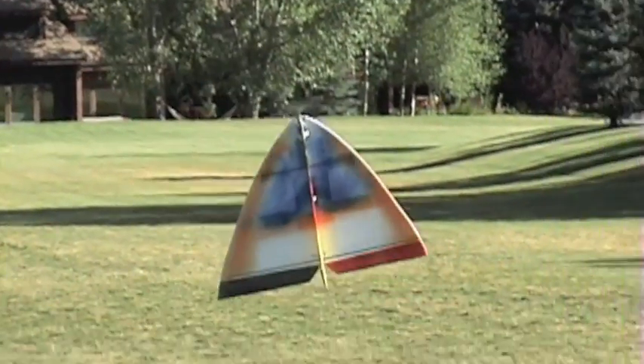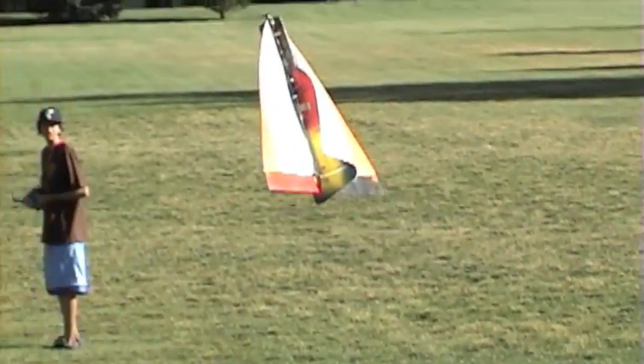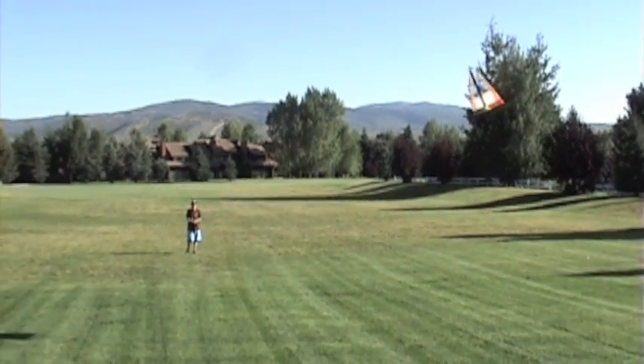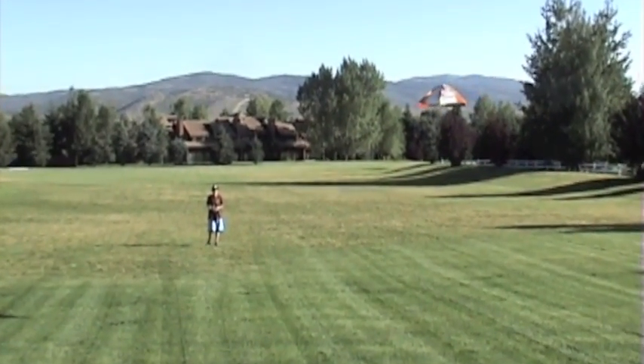At the end of the video, I fly under the monkey bars, so watch for that. And if you want more info on this plane, click on the link in the sidebar.